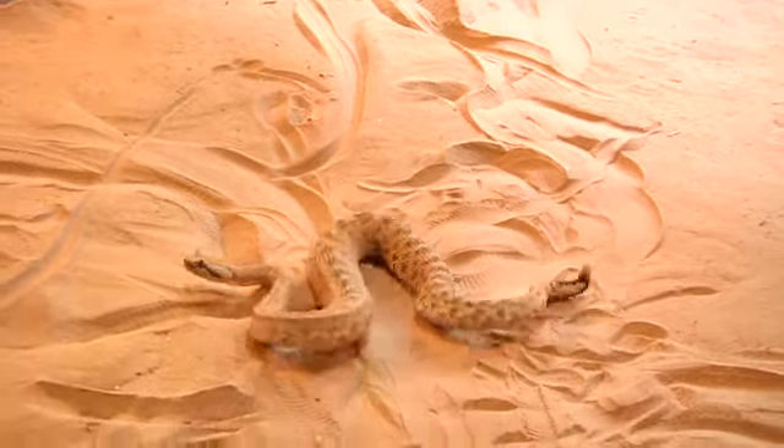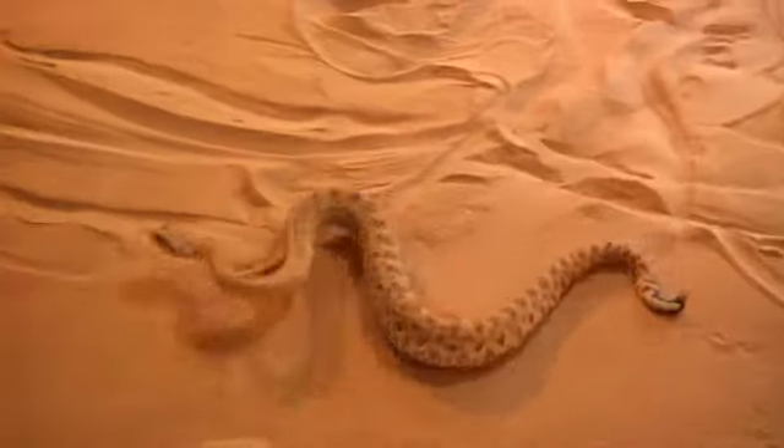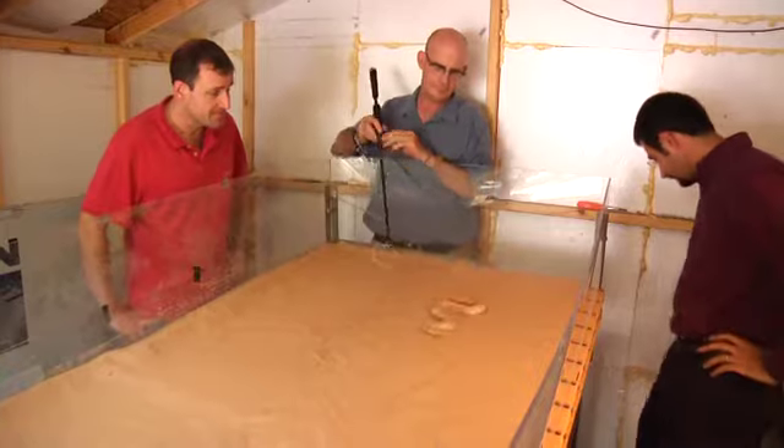It's been known for centuries that sidewinder rattlesnakes had this unique ability to move across sand, which, if you think of walking on a beach, is a remarkably difficult thing to do. It's been relatively well characterized, but not in a modern sense and not from the perspective of the sand. We started with animal studies — looking at how snakes do sidewinding on sand.